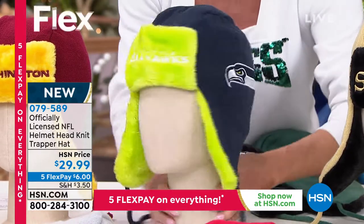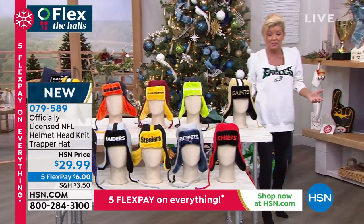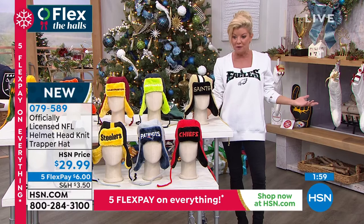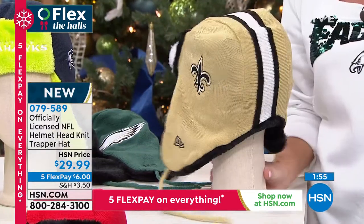If I saw you sitting in a Bucs game wearing that, I would honestly think you were a player — a famous football player. It's got that cool look to it.